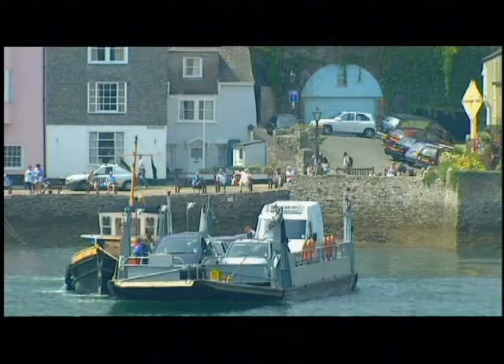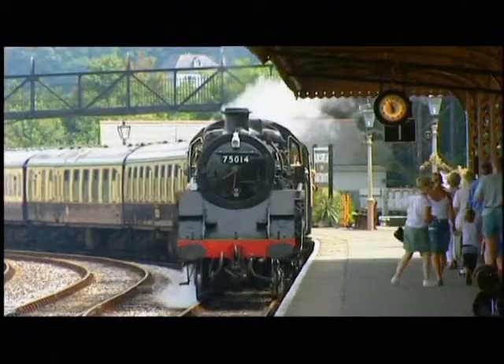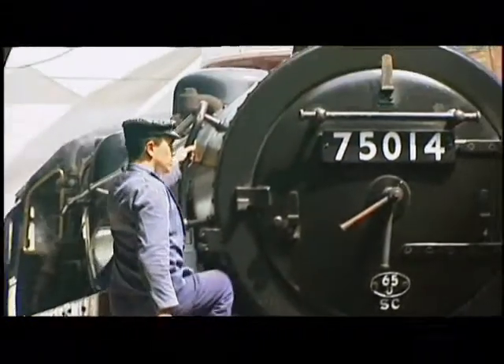Fittingly, Tim developed the GEM trap in a laboratory at his father's home not far from Dartmouth, where more than 250 years earlier, Thomas Newcomen had developed the world's first steam engine.